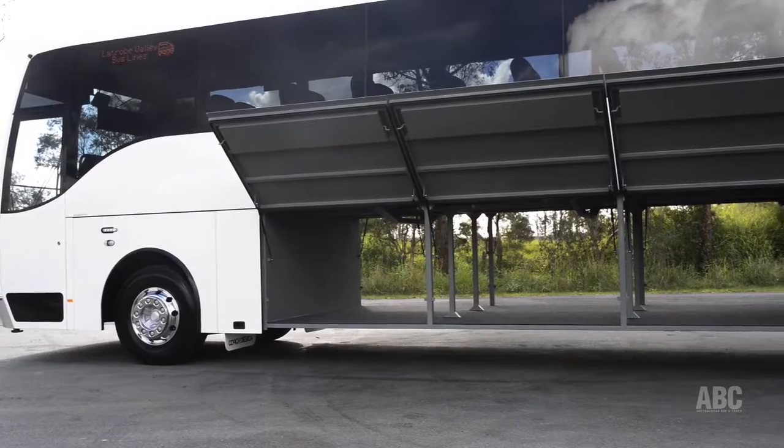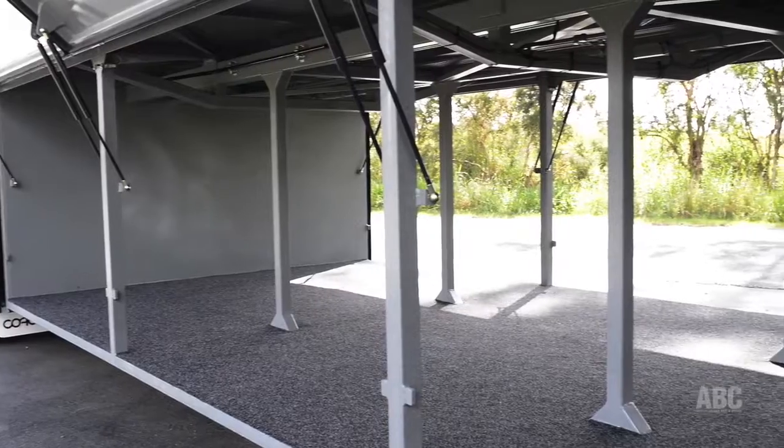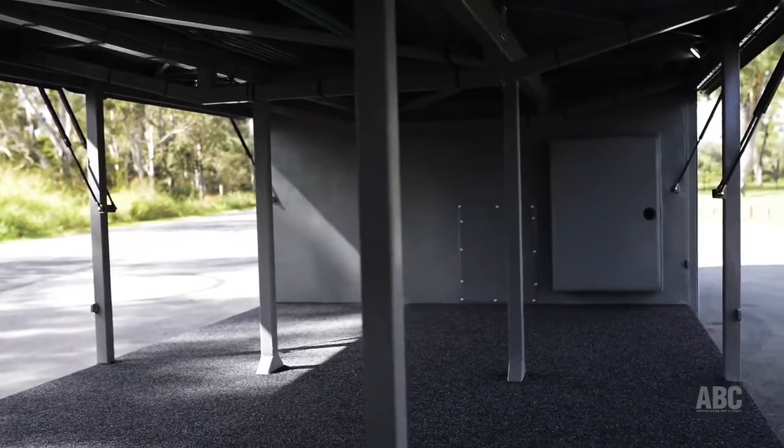Director of Brisbane-based Coach Design is Chris Jamison, who has been building buses since he was 16 years old and employs about 50 tradesmen including 6 apprentices.